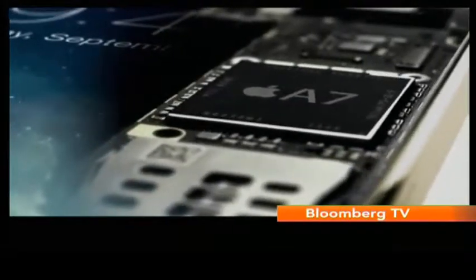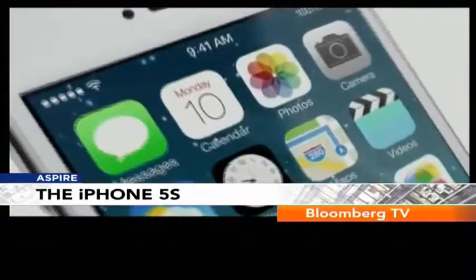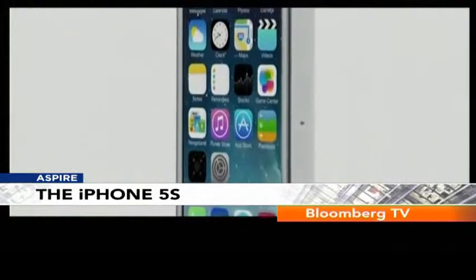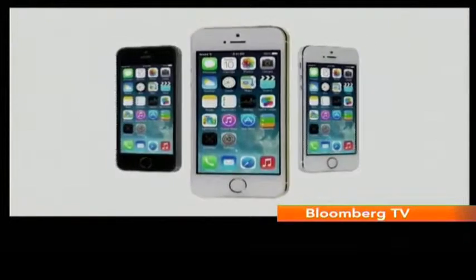The 5S features a more powerful A7 processor that claims to be twice as fast as the iPhone 5, and is the first phone to be based on 64-bit architecture, which is dominantly seen on high-end desktops. While we haven't seen how the iPhone will take advantage of this, we certainly believe that it will be a powerful phone.